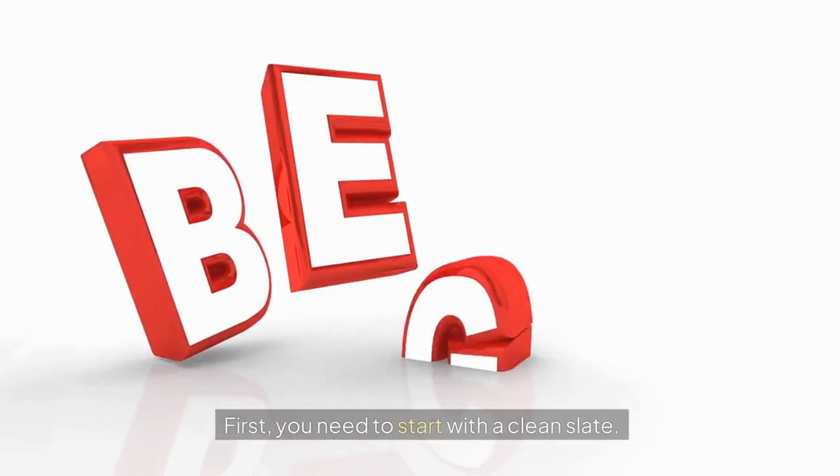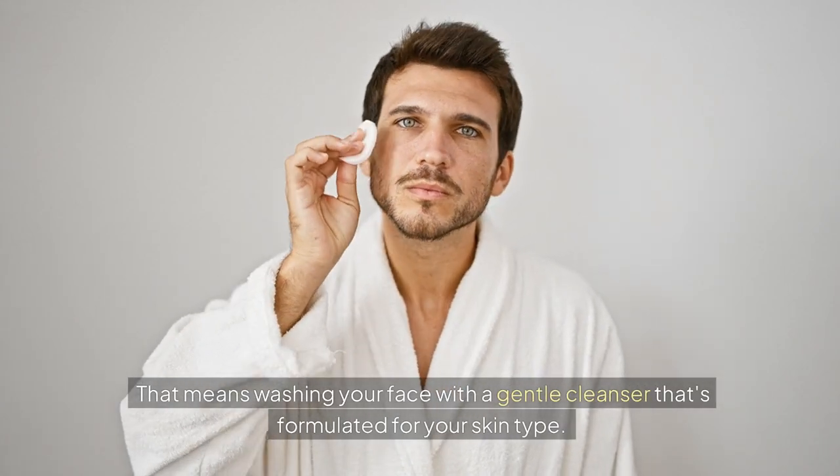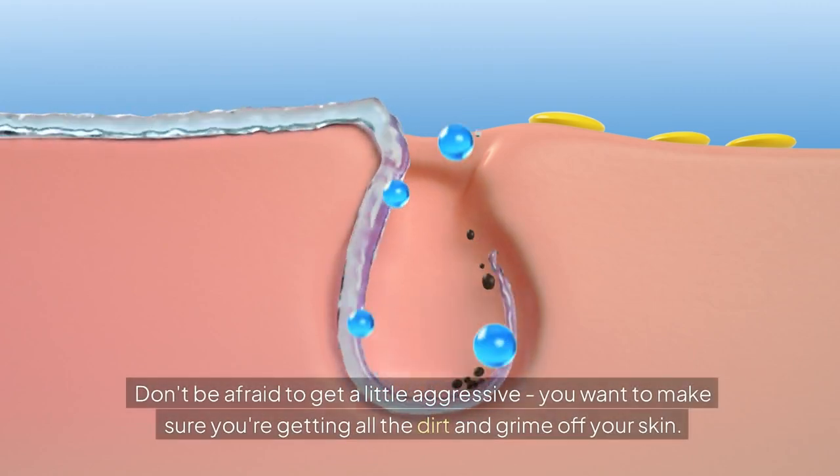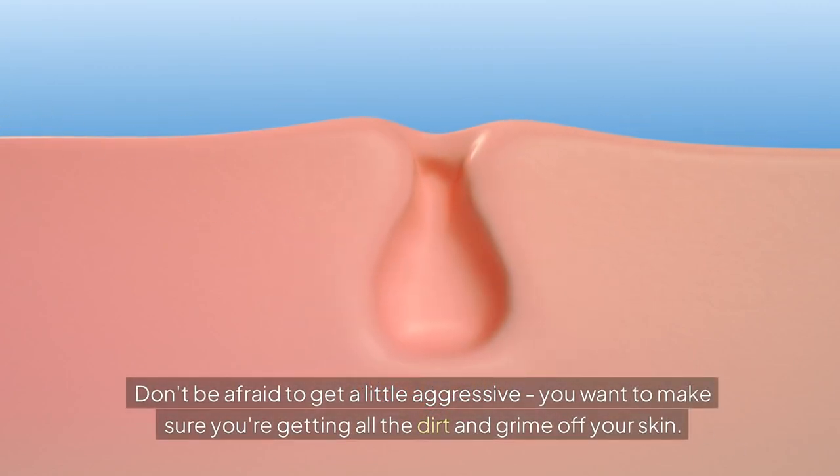First, you need to start with a clean slate. That means washing your face with a gentle cleanser that's formulated for your skin type. Don't be afraid to get a little aggressive — you want to make sure you're getting all the dirt and grime off your skin.